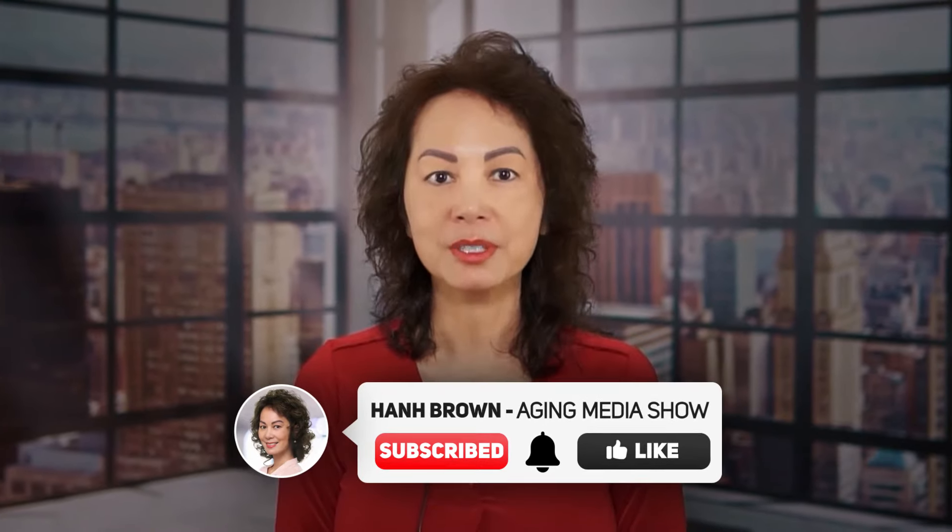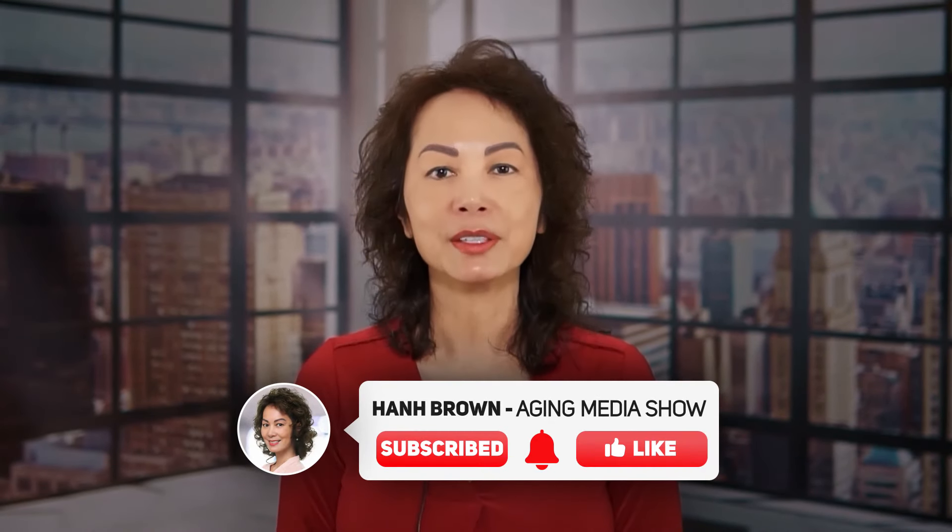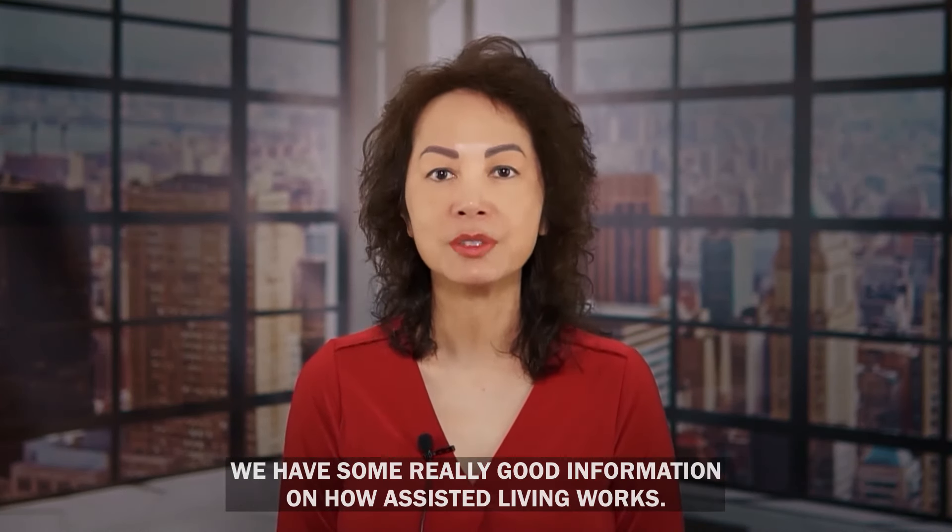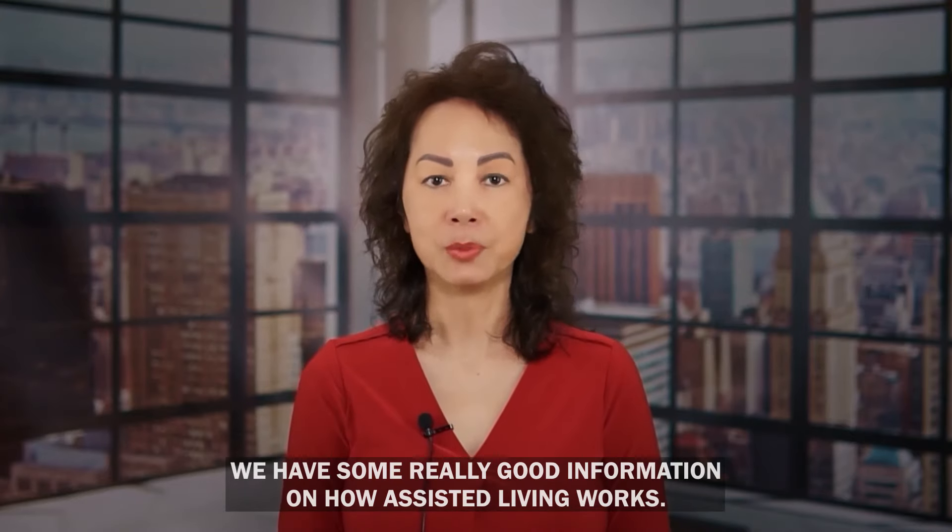If you'd like to see more videos like this, please subscribe to our channel, turn on notifications, and like the video to show your support. And if you want to get the most out of this video, make sure to watch to the end — we have some really good information on how assisted living works.